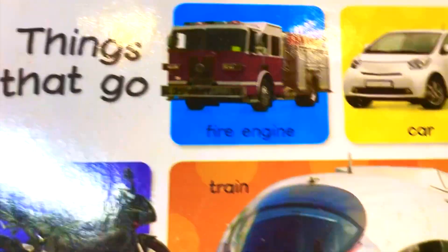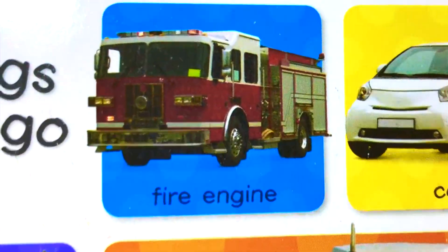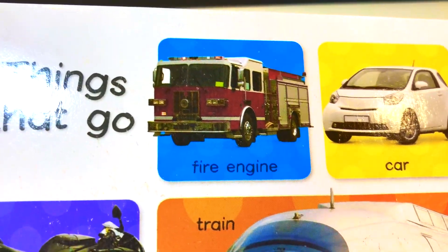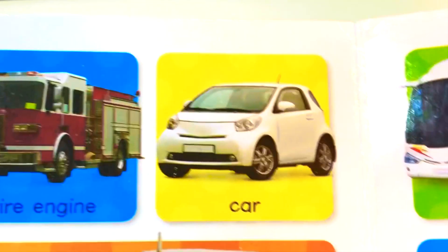First we have fire engine. Fire engine. This is a fire truck. It helps us to stop fire.